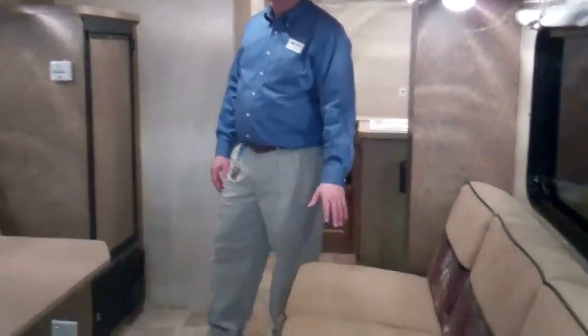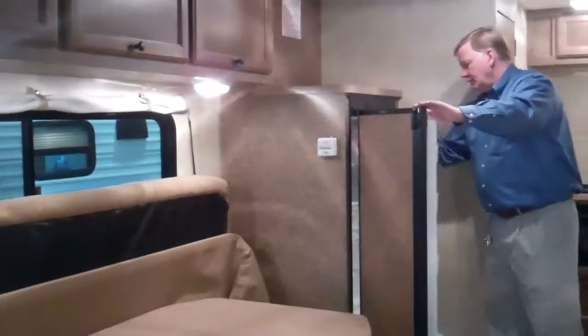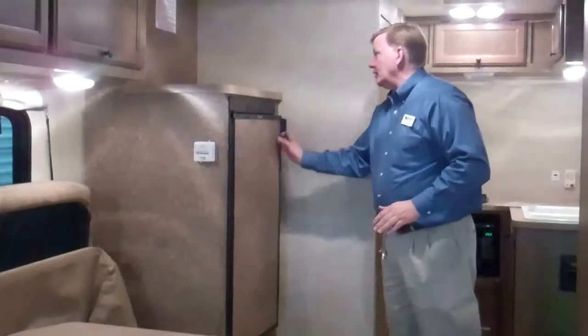This is a little more basic toy hauler, especially on the interior, but it's got everything you need. It does have air conditioning, furnace, refrigerator, and an ice box. The refrigerator works on both gas and electric.